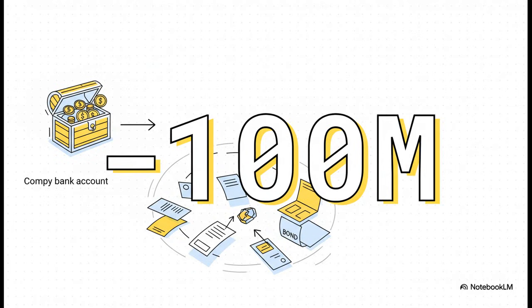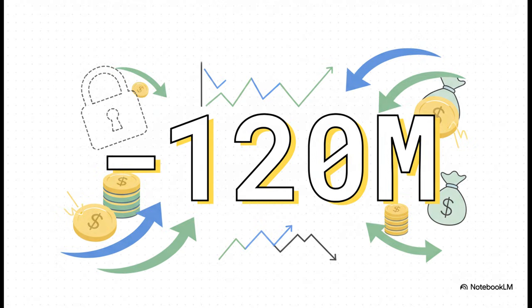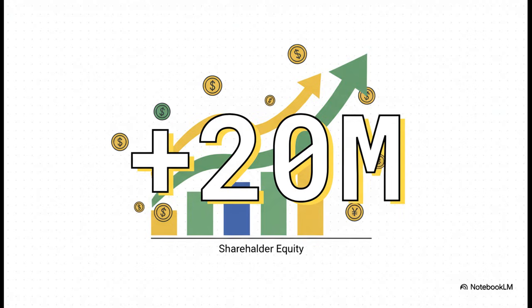Let's attach some real numbers to this. The company takes $100 million out of its bank account to go buy those bonds on the market, so cash on the books goes down by $100 million. But here's where it gets interesting: even though they only paid $100 million in cash, the official debt they were carrying on their books was $120 million. By buying it back, they get to wipe that entire $120 million liability off their balance sheet. That extra $20 million doesn't just vanish — it gets recorded as a gain and flows directly into shareholder equity, the fancy term for the company's net worth. They spent $100 million to create an instant $20 million in real value for the business and its owners.